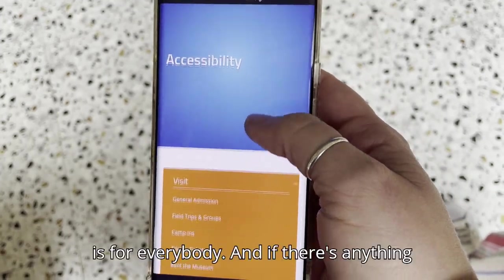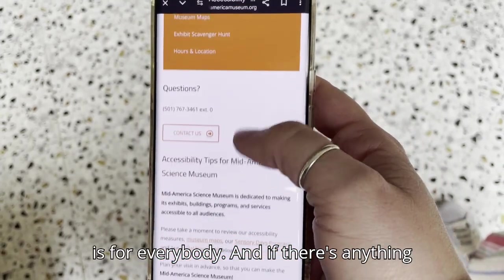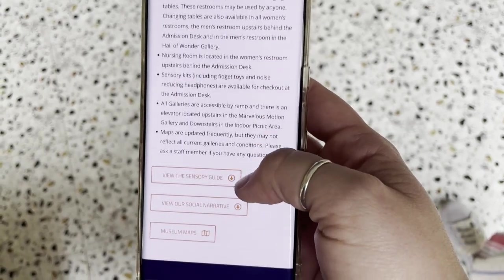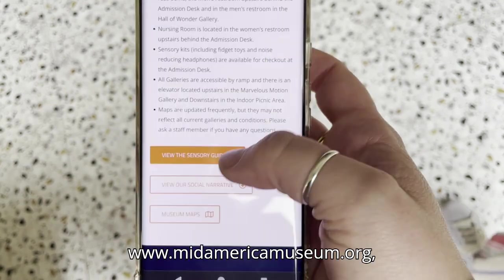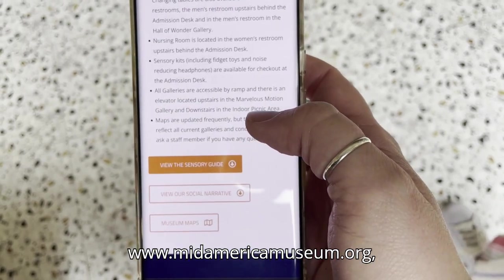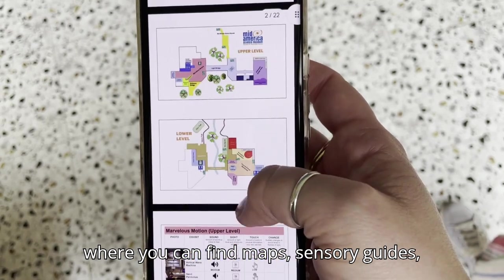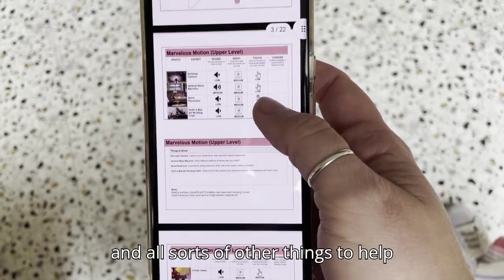Mid-America Science Museum is for everybody. And if there's anything we can do to help make your day a little better, just ask at the front desk. Or check out our website, www.midamericamuseum.org, where you can find maps, sensory guides, and all sorts of other things to help plan your day.